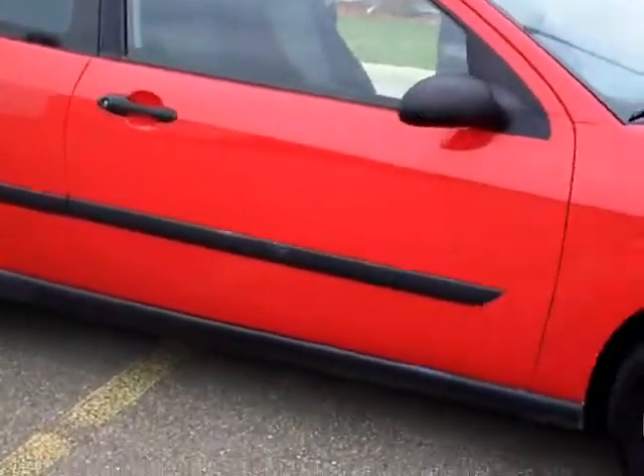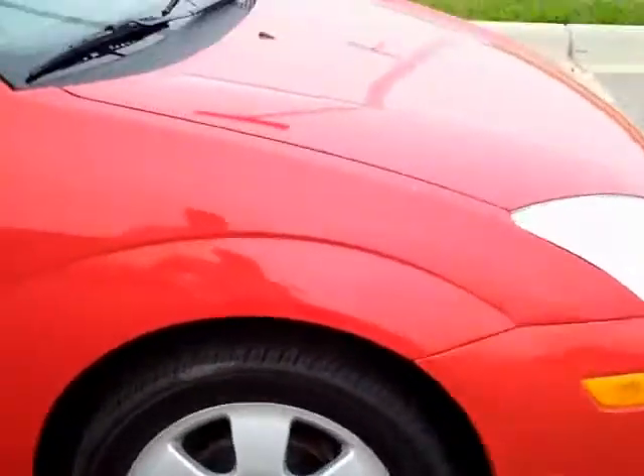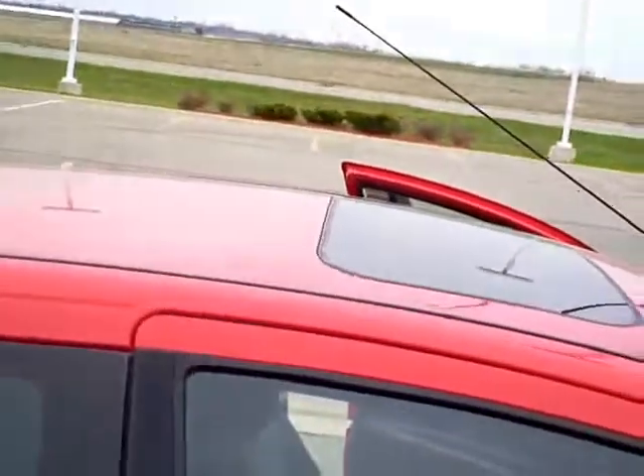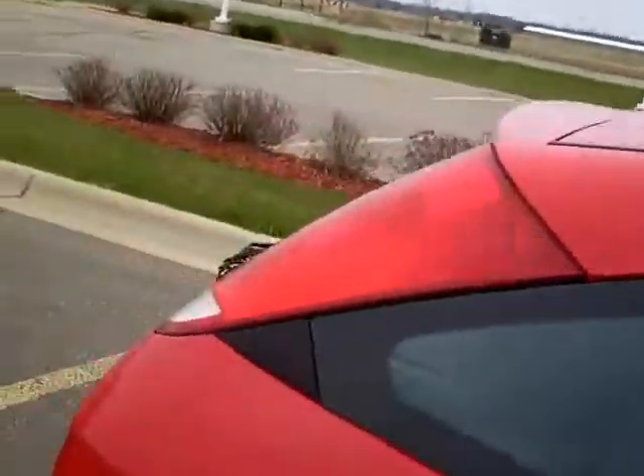Now this is a ZX3 model. It's got newer tires here. See the moonroof there? Pretty nice shape.